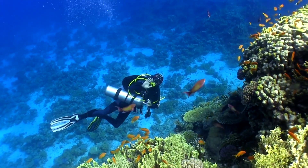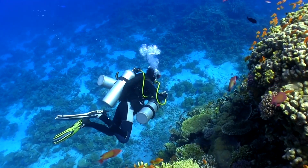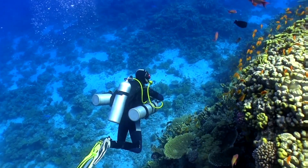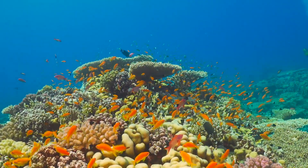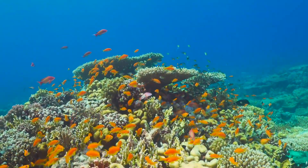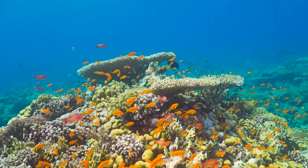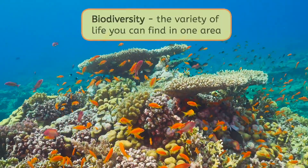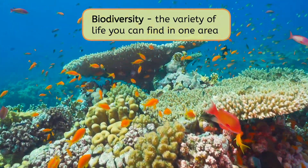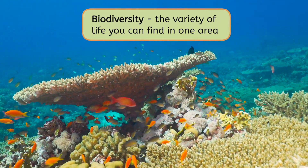Hey there Explorers, here we are. Just look at this incredible coral reef. It's kind of like a little underwater city. There's something that makes these reefs very special — the same thing that makes a big city special actually. It's all about diversity. Biodiversity, that is. Biodiversity means the variety of all the different kinds of life you can find in one area. The more types of creatures, the more biodiversity there is.